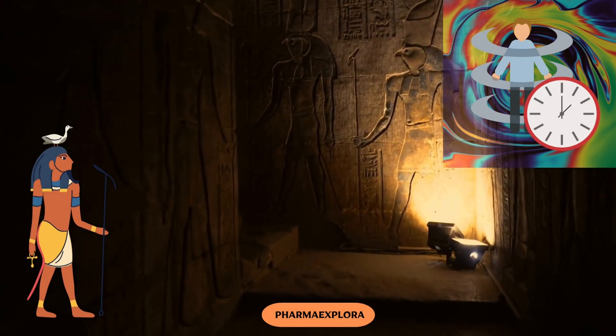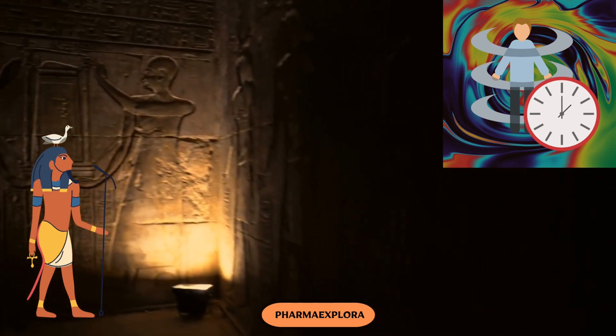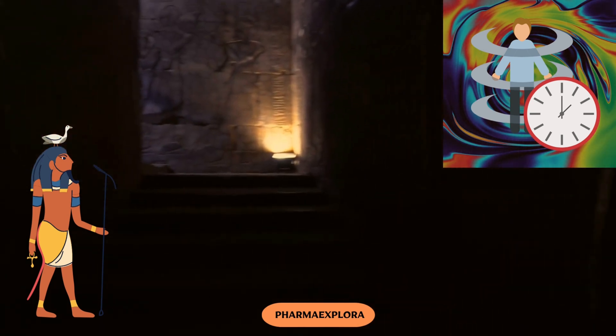The remarkable scroll was acquired by the eminent German Egyptologist George Ebers around the year 1875. Think of it as a time machine that transports us to the world of ancient remedies and wisdom.